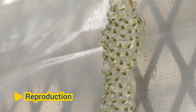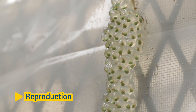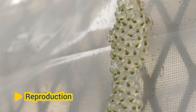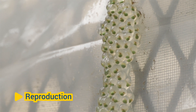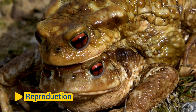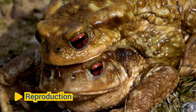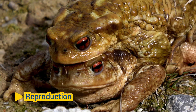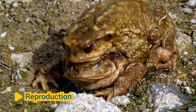Reproduction: Most amphibians reproduce through external fertilization, where males release sperm and females release eggs into the water, usually in aquatic habitats such as ponds, streams, or wetlands. Fertilization occurs externally, and offspring develop as larvae before transitioning to the adult stage. Some amphibians exhibit parental care, with adults providing protection or assistance to their offspring.